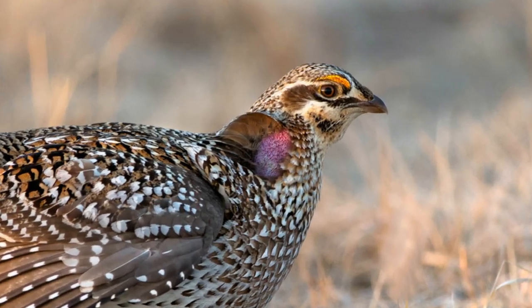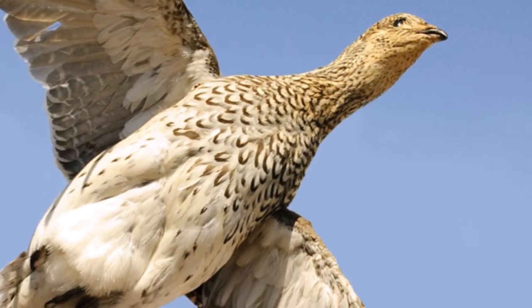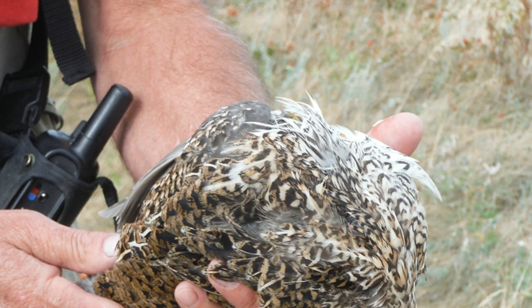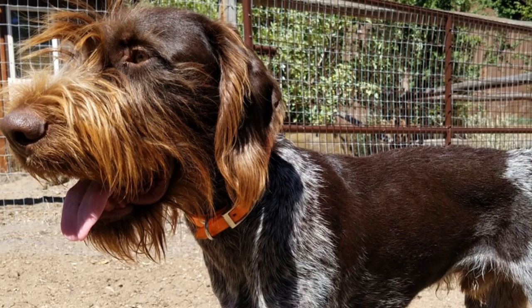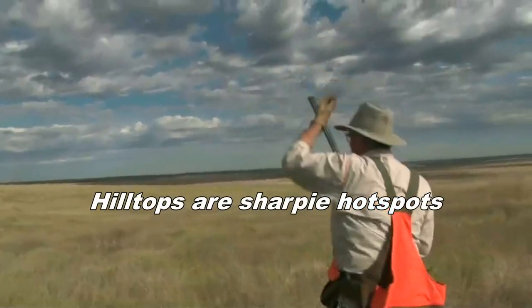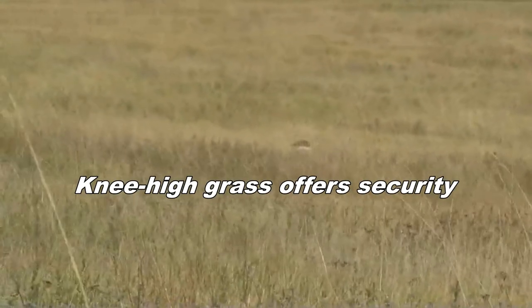Sharptails are the bird of choice and you'll earn your birds. Go early in the season before they flock up and become impossible to approach, even with a stealthy pointer like Flick. Start on the high spots where they like to hang out, and focus on knee-high grass that's long enough to bend in the wind.